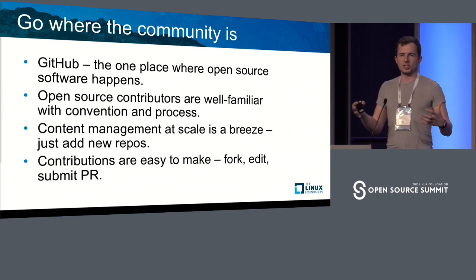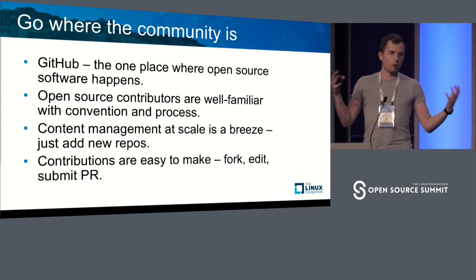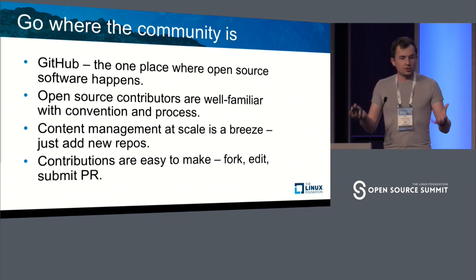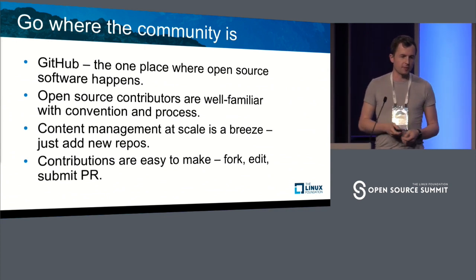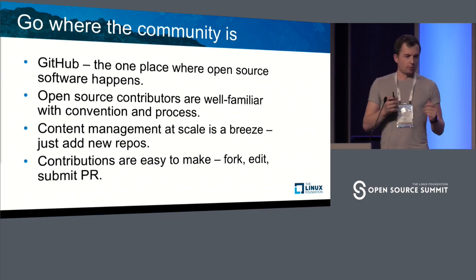Content management at scale. When it comes to us documenting many, many open-source products — and even products that are not open source — it's very easy. All you need to do is create a new repository and it's right there. Contributions are also easy. It's very hard to find somebody in this room that doesn't know how to use GitHub. Fork a repo, edit, submit a PR. We'll review the change and merge it.